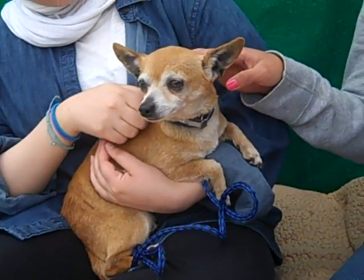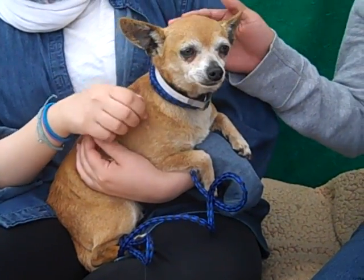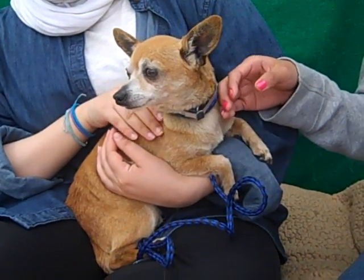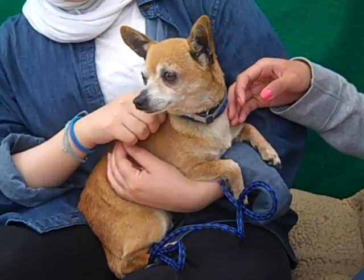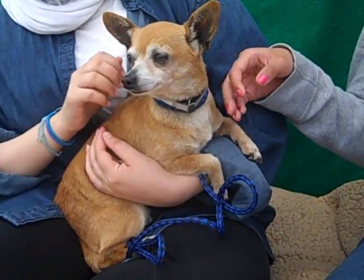We can tell that Bailey is the type of dog that once he gets out of the shelter environment, he is going to blossom. He's going to open up, and he's going to be just an amazing family pet. As far as we know, he's been non-reactive to any other dogs he has met, so we think Bailey actually might make a great pet for a household that already has other dogs. He's just all around wonderful, and we would love to see him get a new home and get out of the shelter.